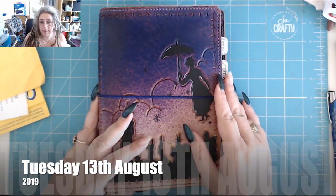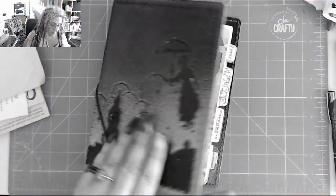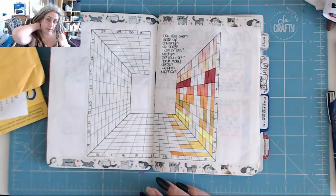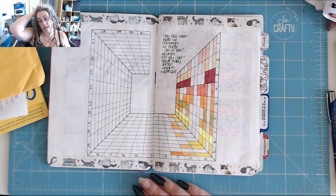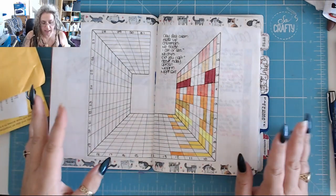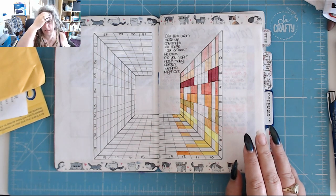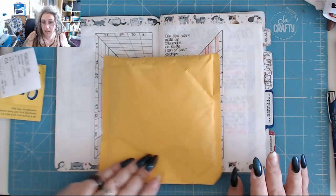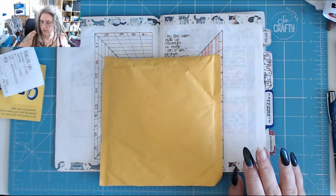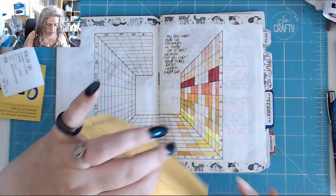Hello YouTube, it is 4 p.m. on Tuesday the 13th of August and it's time for today in my video. It's gonna be a quick one - there wasn't one yesterday, I was distracted watching TV. I've been out all day, I'm absolutely cream-crackered. I've got a pounding headache. I hope this video is alright - the FaceTime one kept going out of sync so I'm keeping an eye on it.